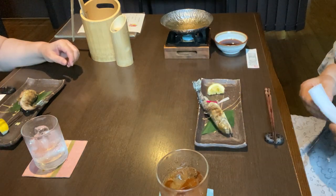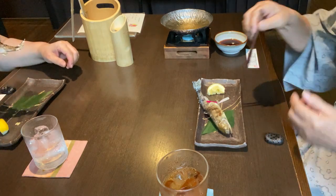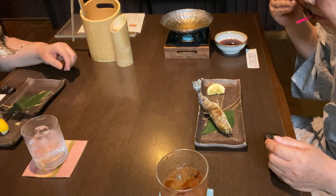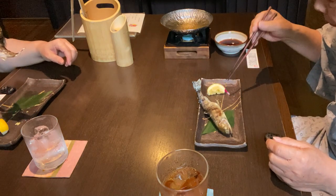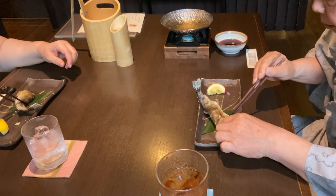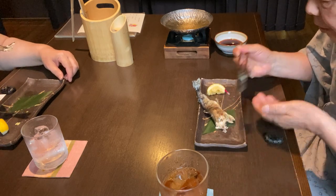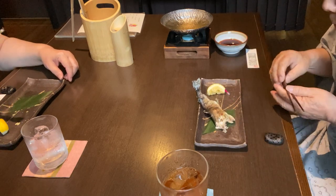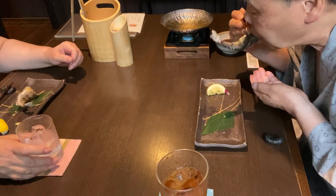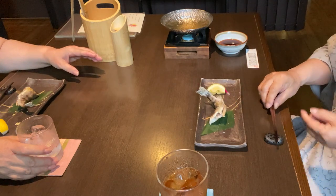ヤマメの化粧焼き。レモンを絞っていただきます。まずは頭を外して口の中へ。続いてお腹をがぶり。皮の香ばしさが口の中に広がります。